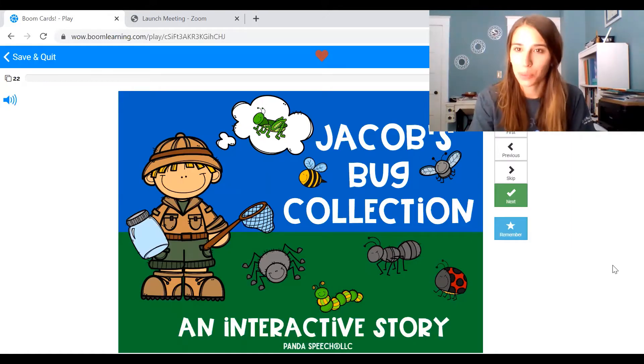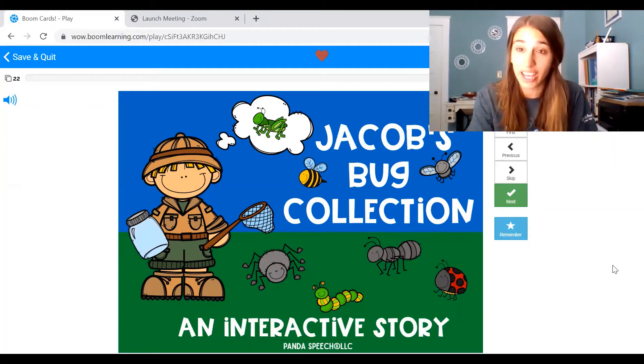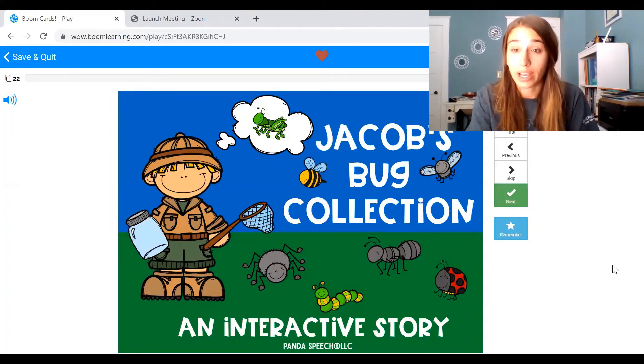Hi everyone, it's Miss A, and today we're going to be reading a book on the Boom Learning website. It's called Jacob's Bug Collection. You might have already played or read this book at home during the school year. It's always good to repeat things. I'm going to read it again and add some extra things, and then you can go ahead and practice later. You can play with me live or play after.